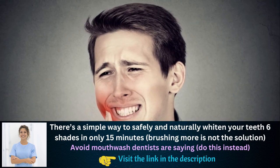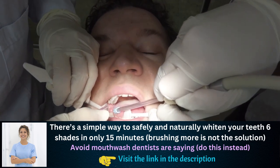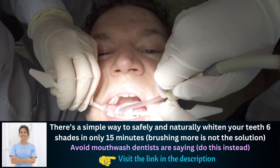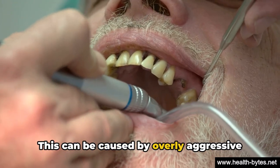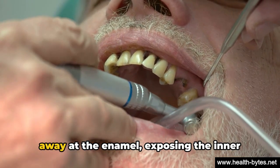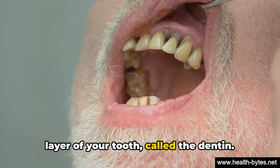But what exactly triggers this discomfort in your mouth? There are several common culprits behind teeth sensitivity. First on the list is worn tooth enamel. This can be caused by overly aggressive brushing or a highly acidic diet that eats away at the enamel, exposing the inner layer of your tooth, called the dentin.